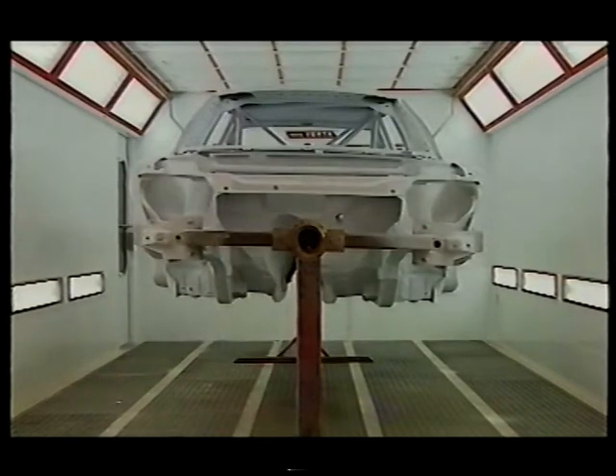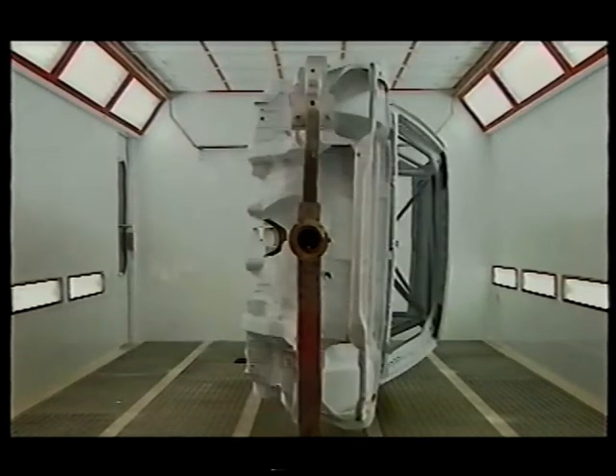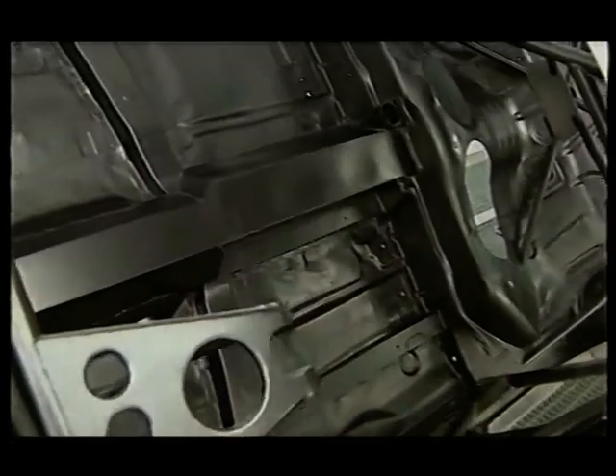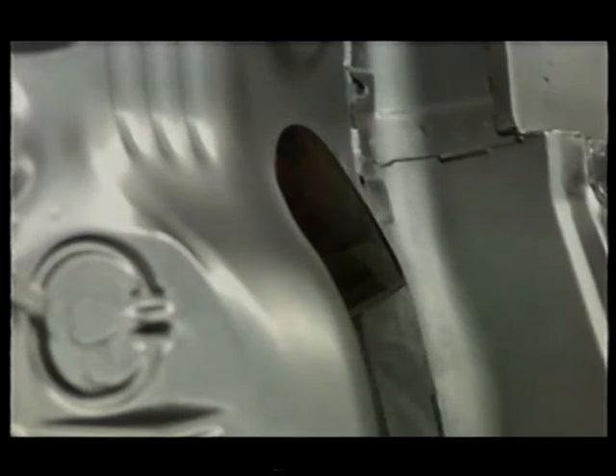Weight is critical. Even the spray painting is carefully monitored — too much paint can mean too much weight.